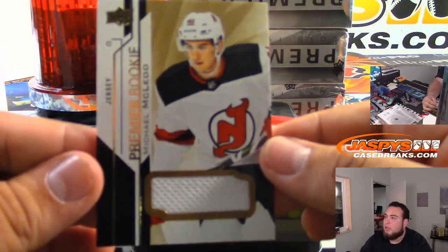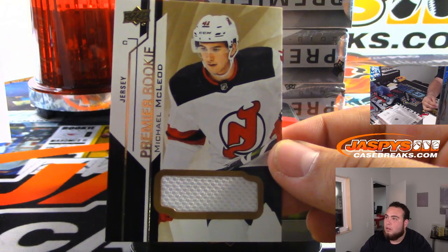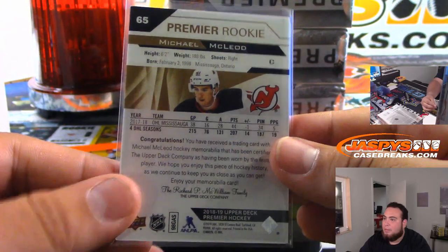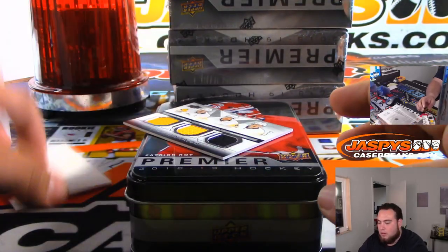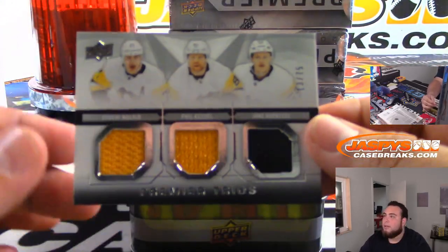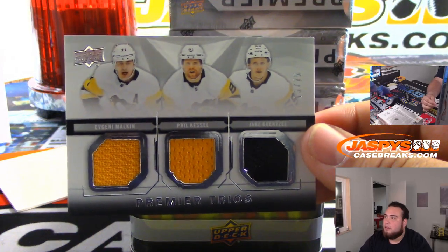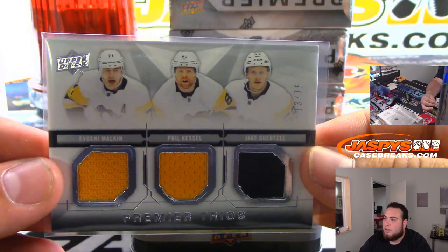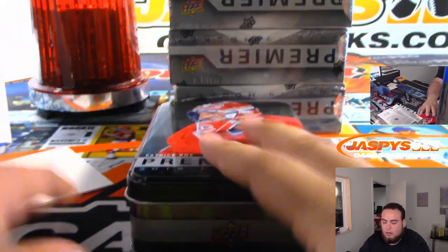Then you got Michael McLeod, Devils — Matt Buckler with that one. And you got a triple relic for the Pittsburgh Penguins: Evgeny Malkin, Phil Kessel, and Jay Gensel, numbered to 75. Nice.